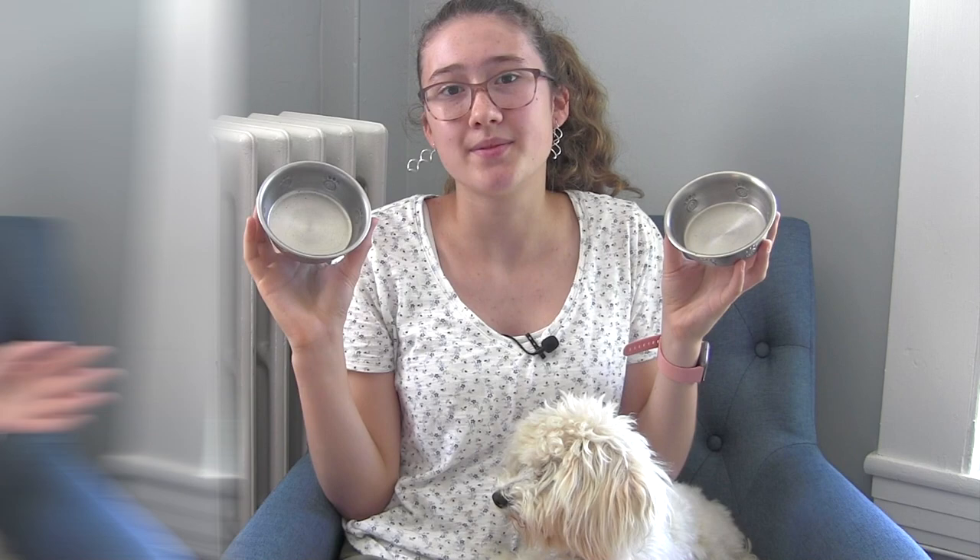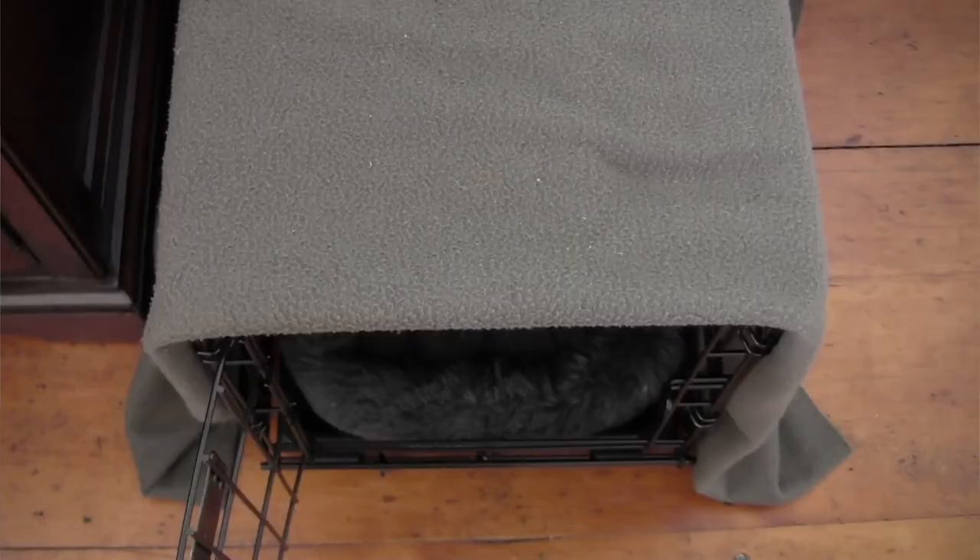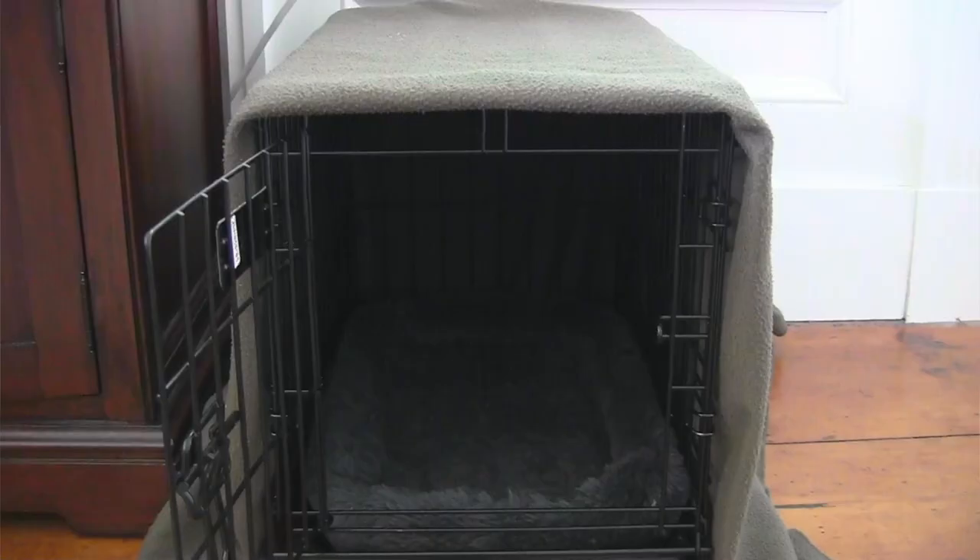The next necessity is a crate. A crate is a great place for your puppy to sleep at night as well as a great tool when you're leaving your dog alone. A crate also helps with potty training because dogs tend not to go in places they sleep. We use a wire crate — it provides great ventilation and Roscoe can easily see out of it. At night we put a blanket over the top to create a calming, darker atmosphere. The crate also comes with a divider so when Roscoe was smaller we adjusted it to fit his size and expanded it as he grew.